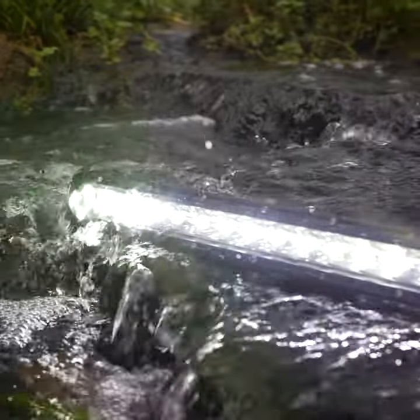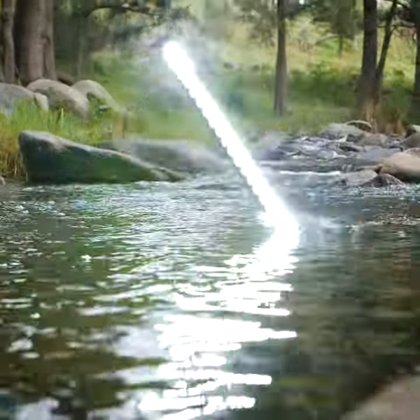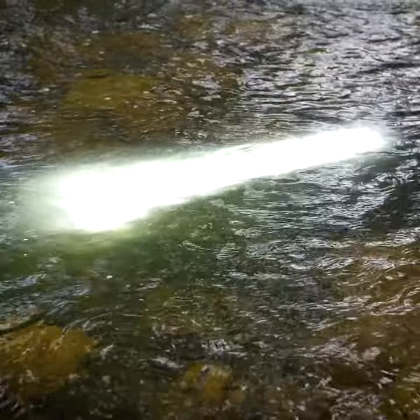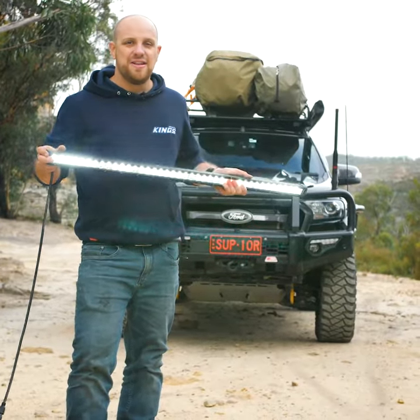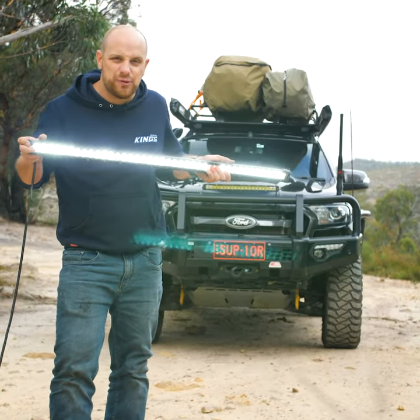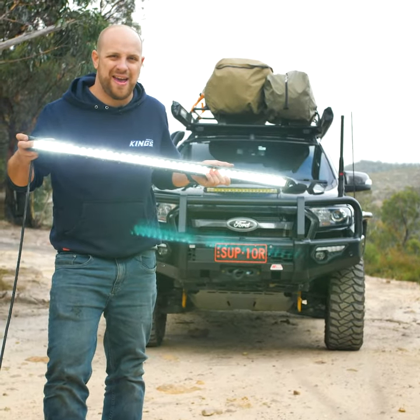They're also rated to IP68, which means that they're so water-and-dust-proof that they can literally run underwater long-term. There is no faking that. The new Adventure King premium slimline LED light bars are next-level tough to match their next-level light output.